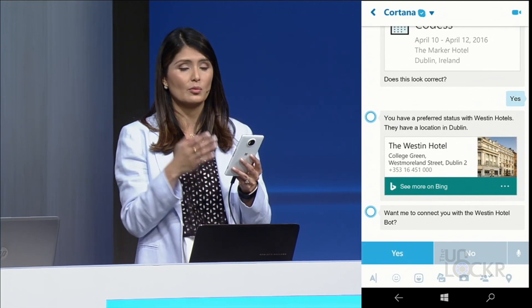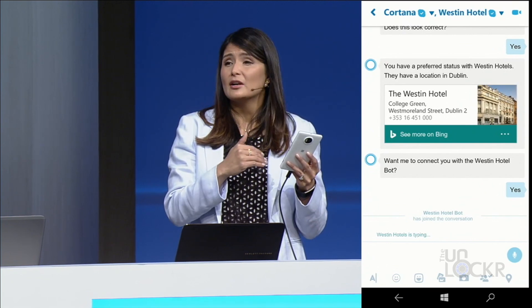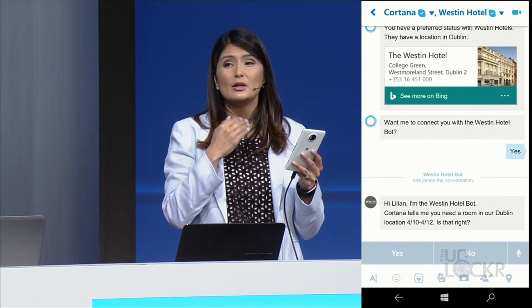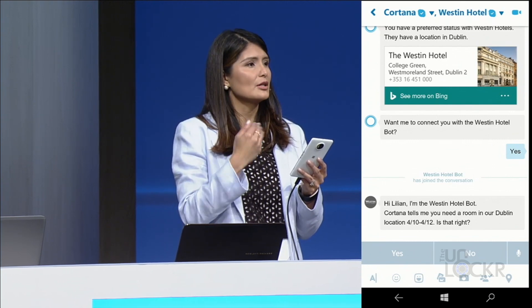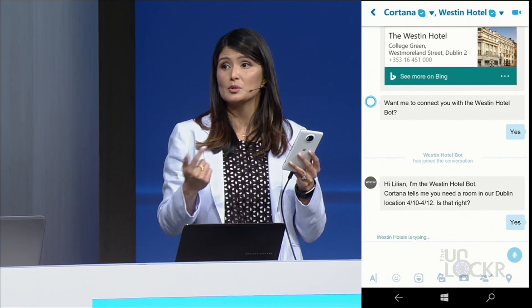Microsoft is also adding more features to Cortana to make her more contextually aware. The idea is that they want Cortana to be more of a personal assistant who can hand you off, depending on what you need, to specific bots to get it done. So if you start talking to Cortana about an upcoming trip, she might redirect you to the Hilton bot to book a room, then you come back to Cortana. You could then need a flight, she transfers you to the flight bot, and so on.